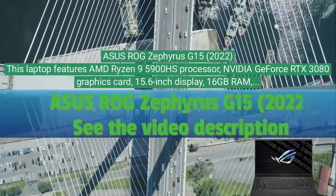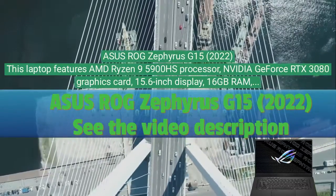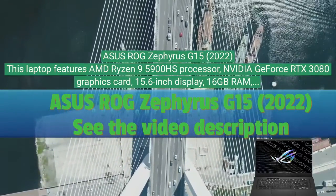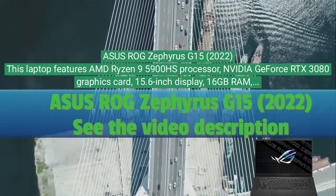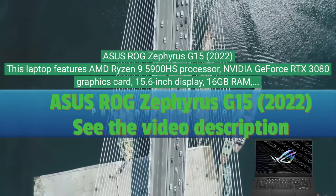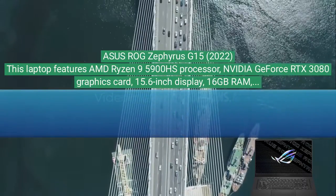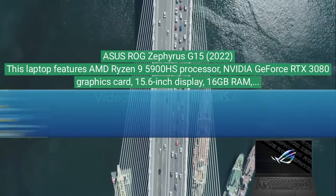Asus ROG Zephyrus G15 2022. This laptop features an AMD Ryzen 9 5900HS processor, Nvidia GeForce RTX 3080 graphics card, 15.6-inch display, 16 gigabytes of RAM, and one terabyte SSD storage.